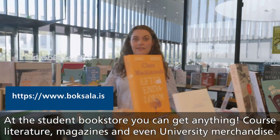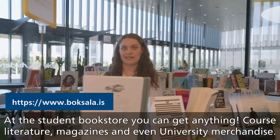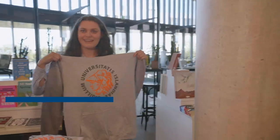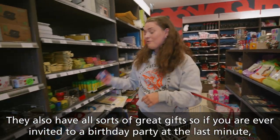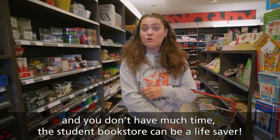At the student bookstore you can get anything — course literature, magazines and even university merchandise. They also have all sorts of great gifts, so if you are ever invited to a birthday party last minute and don't have much time, the student bookstore can be a lifesaver.